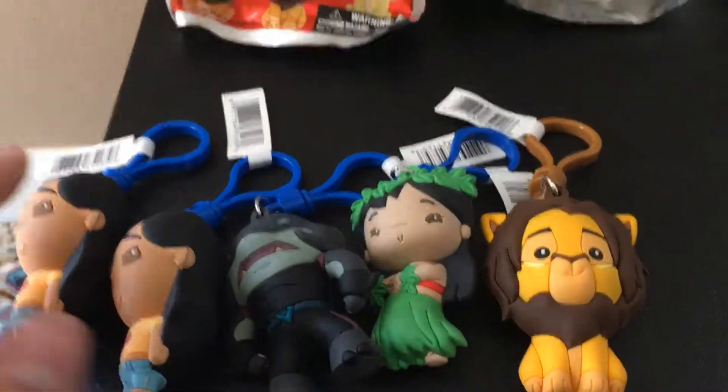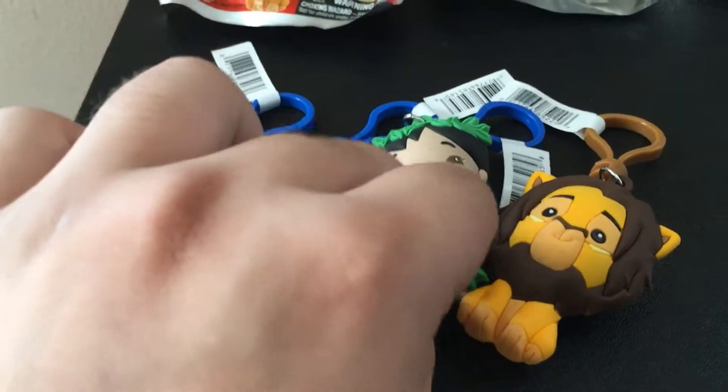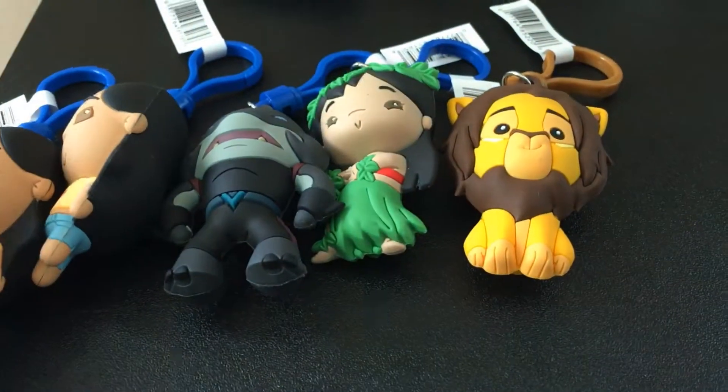So these are all the ones we got today: two Nanis, a Gantu, a Lilo, and Adult Simba.